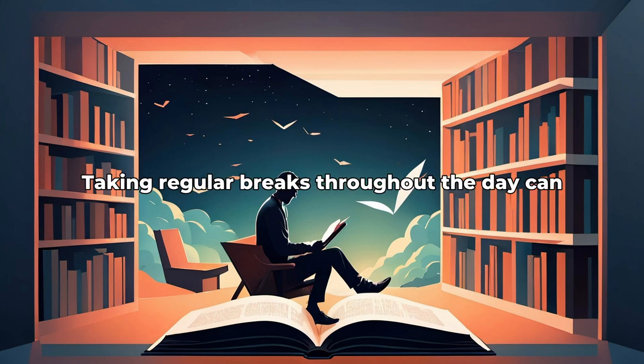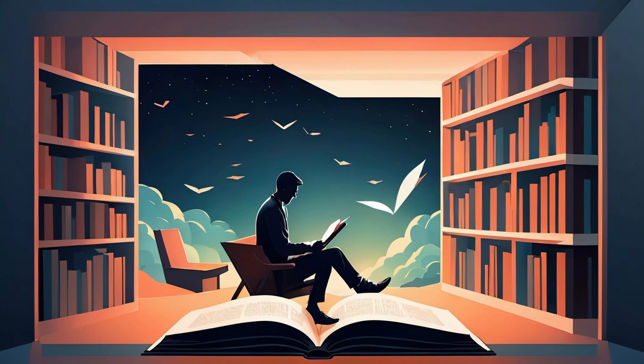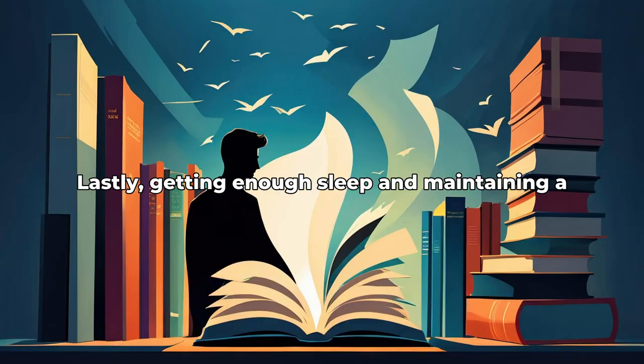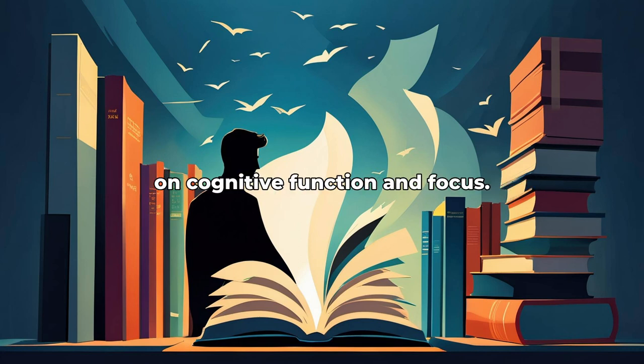Taking regular breaks throughout the day can prevent burnout and help maintain focus. Limiting multitasking and focusing on one task at a time can improve concentration. Lastly, getting enough sleep and maintaining a healthy diet can have a significant impact on cognitive function and focus.